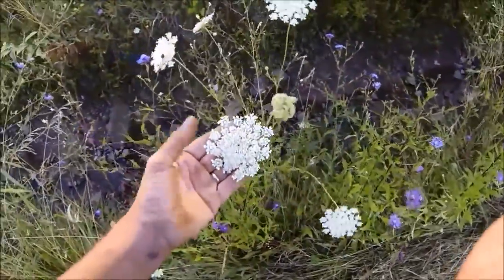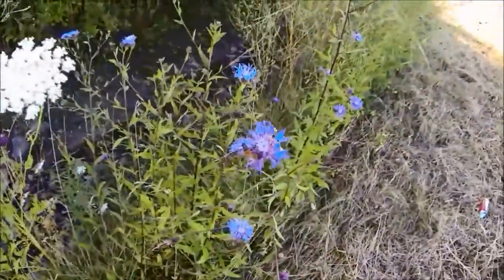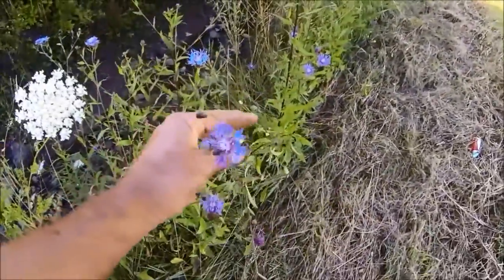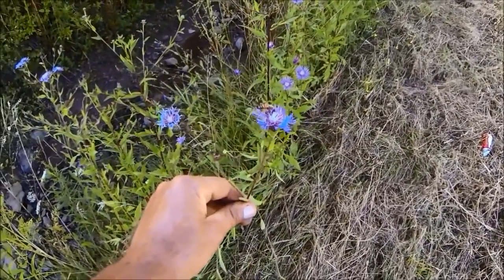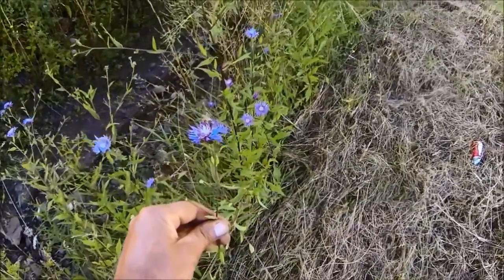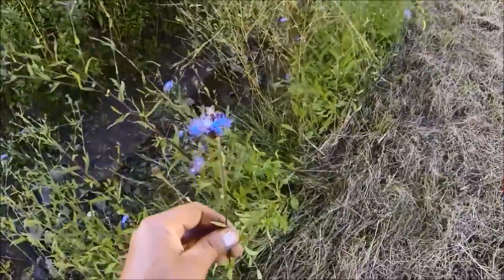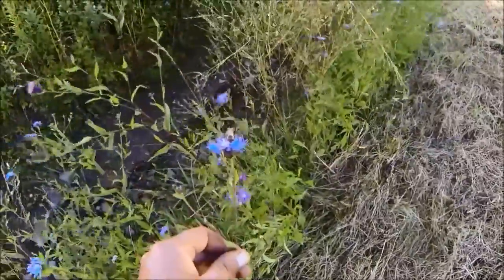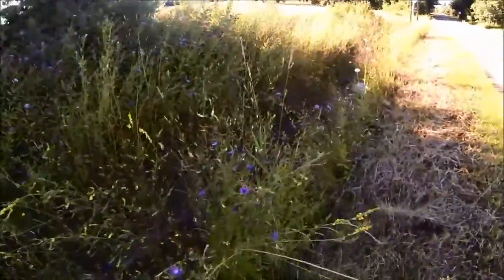This is Queen Anne's lace or wild carrot. Honeybees do not work this. They do work this stuff though - this is black spotted knapweed. This is getting to be a really prevalent weed around here. It grows all over and it's getting really thick in places.